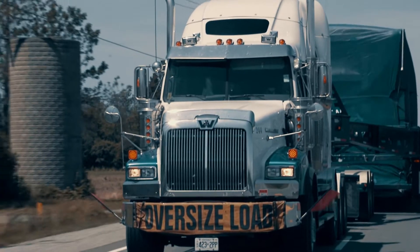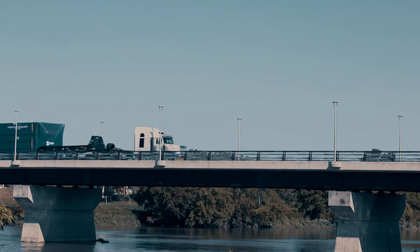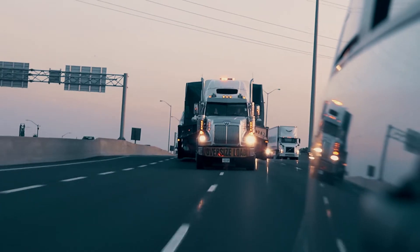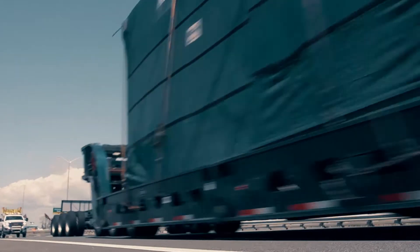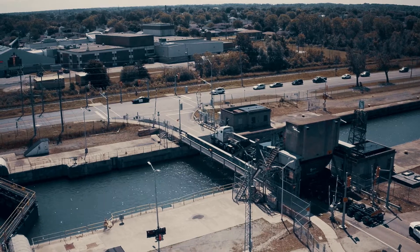When a product module and transport vehicle can weigh more than 300,000 pounds combined, measure over 16 feet tall when horizontal, and take up two lanes of traffic, everything from the type of trailer you're going to load it on to the roads you'll travel has to be considered.